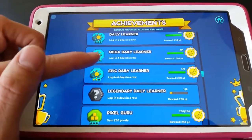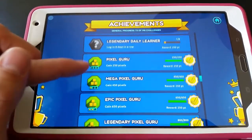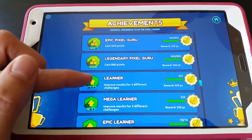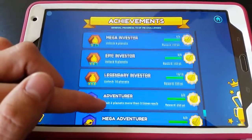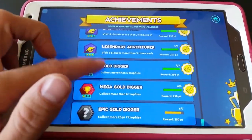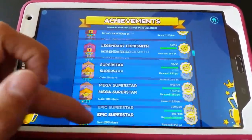Daily Learner — logging in for four days in a row or six days in a row, gaining different pixels as rewards for some of the games, and improving results for different challenges. There are a lot of fun ways that kids can earn awards and achievements within the app, which encourages them to keep playing and to keep logging in to do more each day.